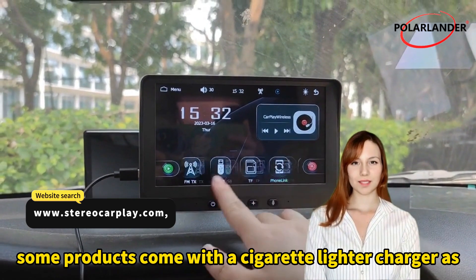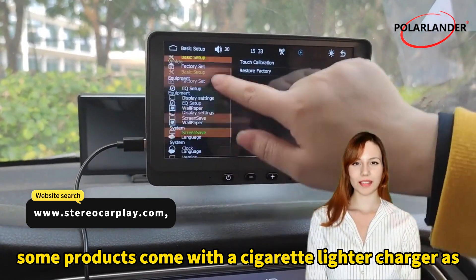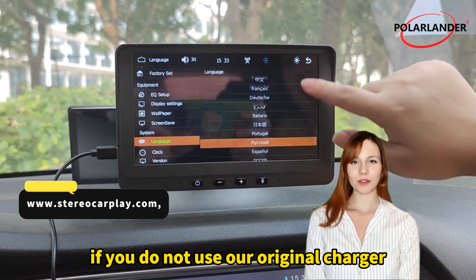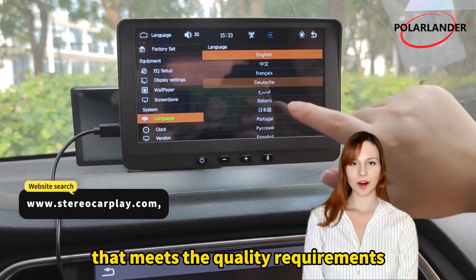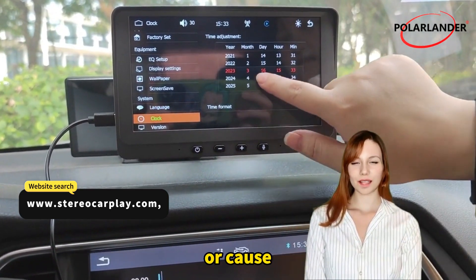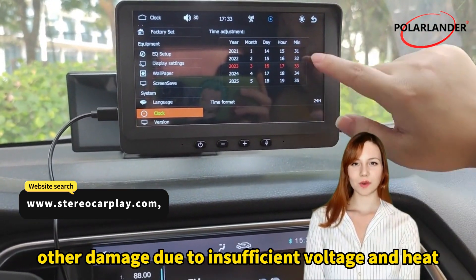Wiring instructions: some products come with a cigarette lighter charger as standard. If you do not use the original charger, you will need to purchase a cigarette lighter that meets the quality requirements. Otherwise, it is easy to damage the machine or cause other damage due to insufficient voltage and heat.